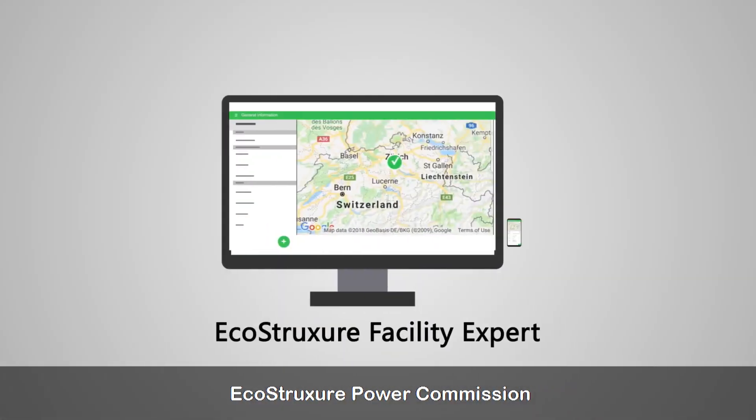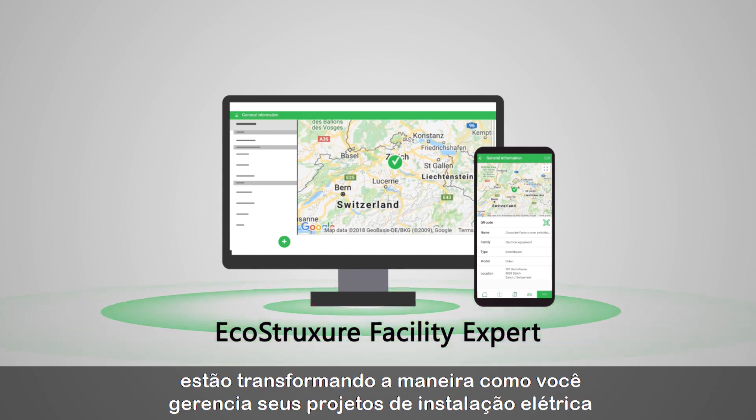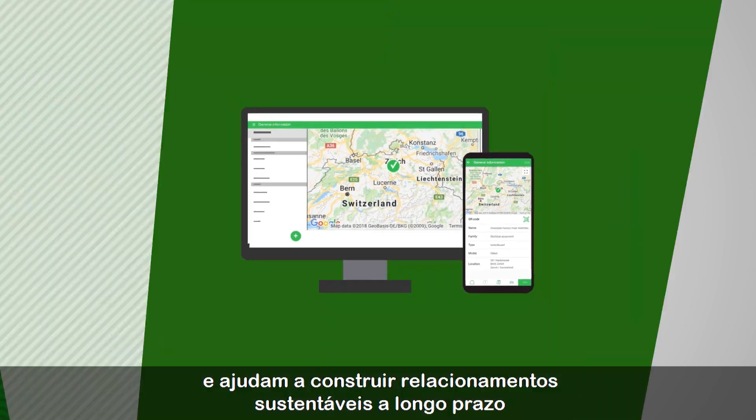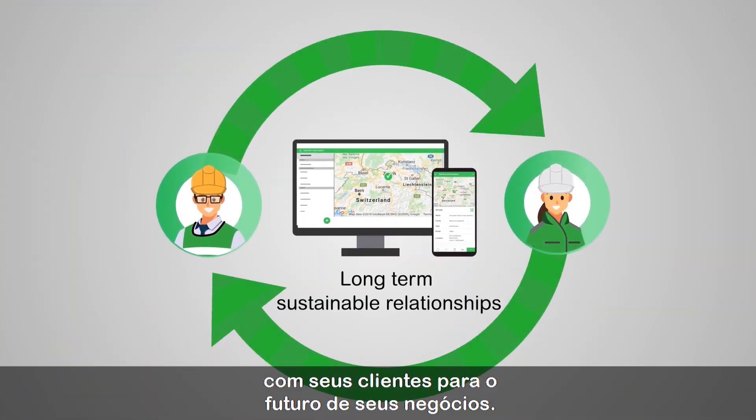EcoStruxure Power Commission and EcoStruxure Facility Expert are transforming the way you manage your electrical installation projects and help you to build long-term sustainable relationships with your customers for the future of your business.